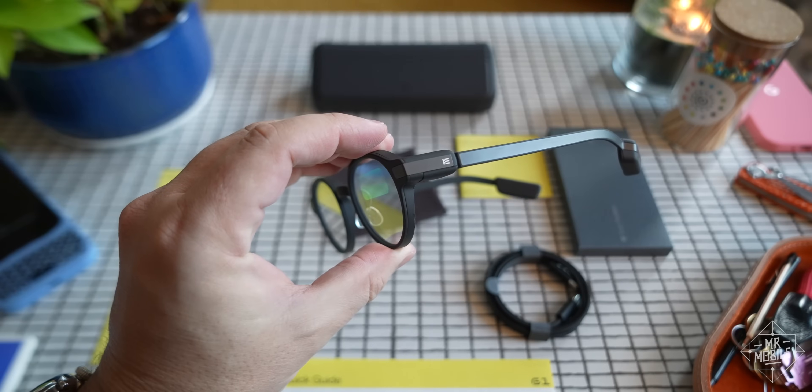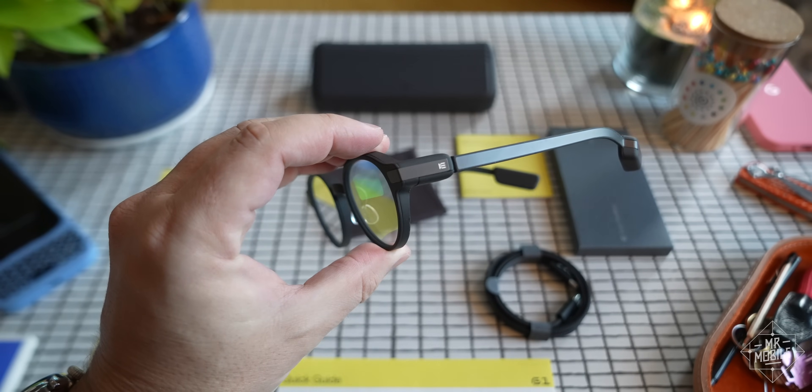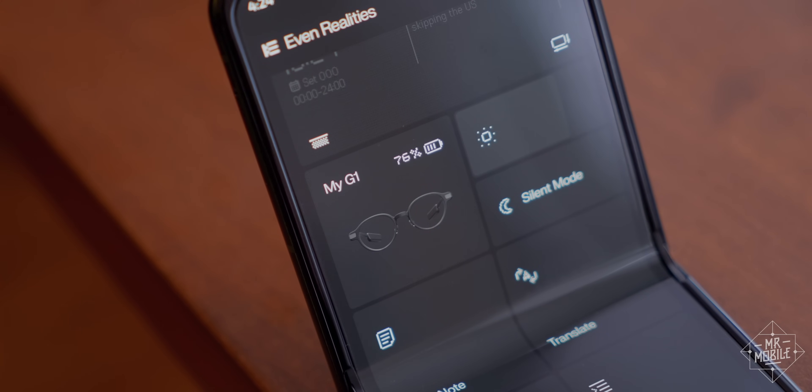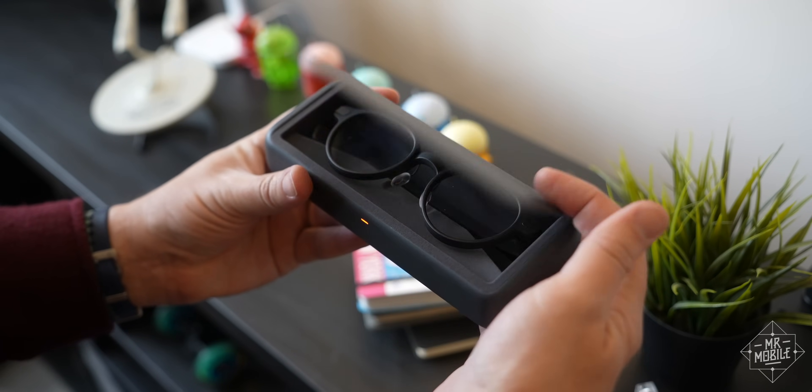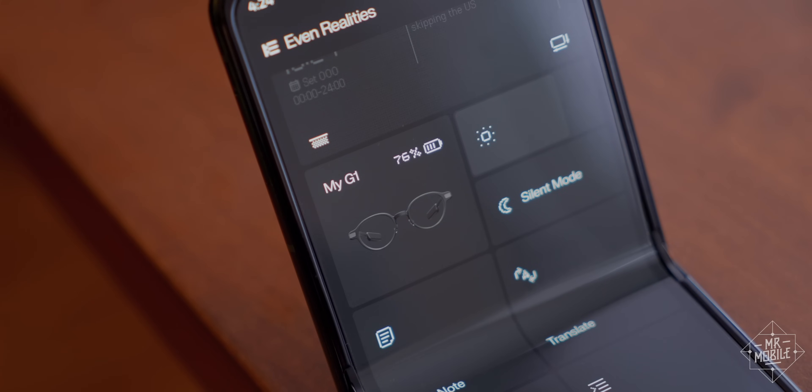If you're wondering how much battery all this Bluetooth and thousand-nit brightness burns — actually not much. On my busiest days, I barely use half the glasses' 160 milliamp-hour power supply. And the carrying case contains an extra 2,000 milliamp-hour reserve for wireless top-ups on the go.